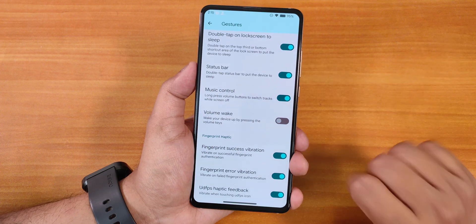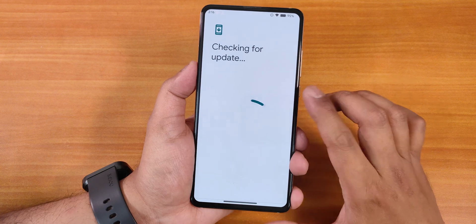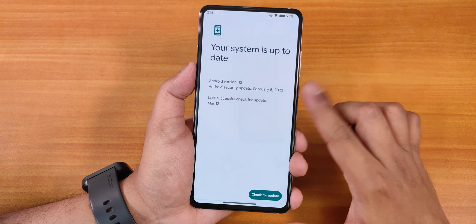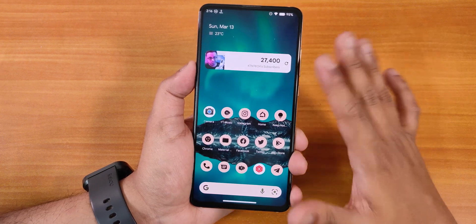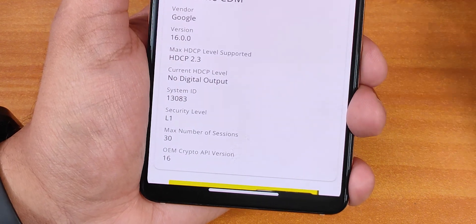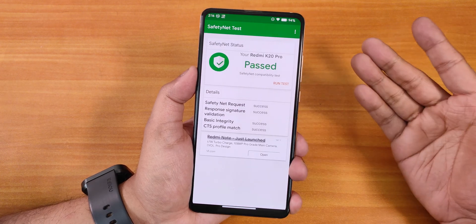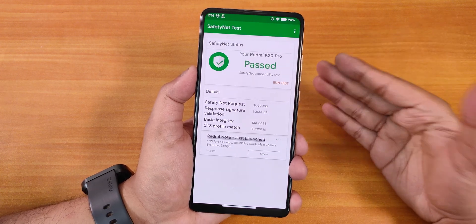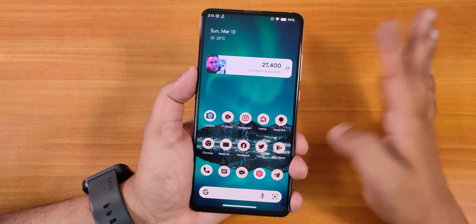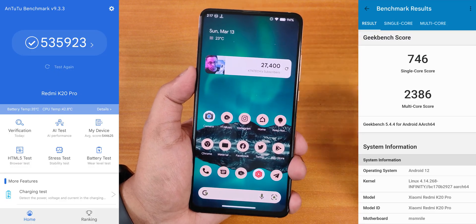UDFPS haptic feedback is also available. There is a system updater to check for new updates. Regarding DRM, it has L1 certification so you can stream Netflix and Amazon Prime videos in 1080p without issues. It also passes SafetyNet right out of the box, so banking apps are not a problem.